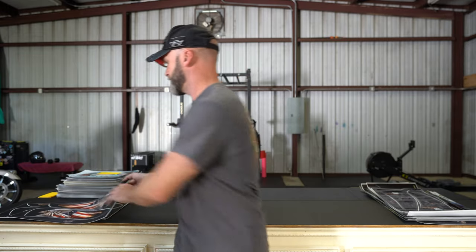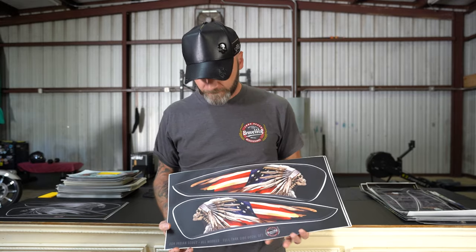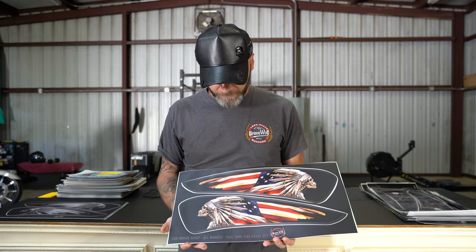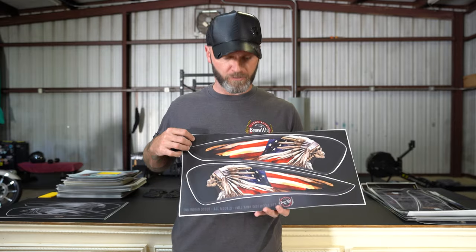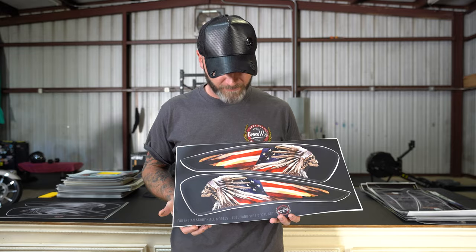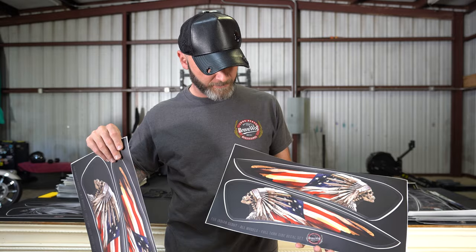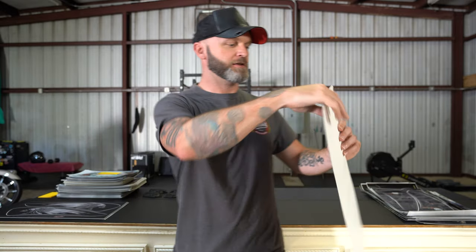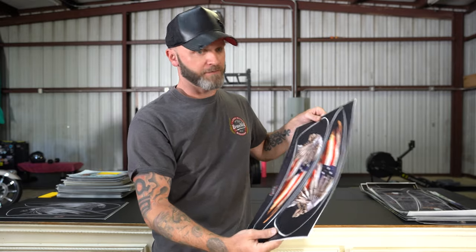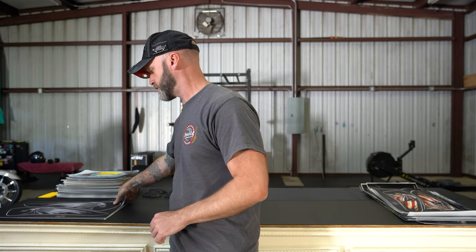And this one I have two of in perfect condition — nothing wrong with them. It's a retired design. Can't get these anymore, don't sell them on the store. American Skull War Bonnet — these will be $40 for a set. It's a good opportunity to get a hold of a design that didn't last very long and was only available for a short period of time before I retired the Skull War Bonnet.